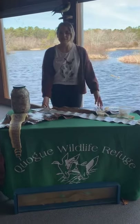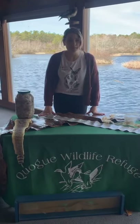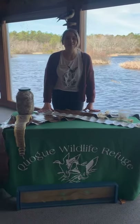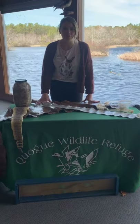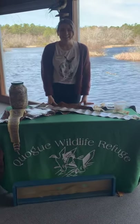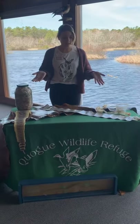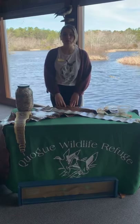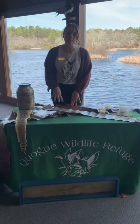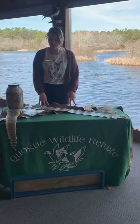Hi everybody! Welcome back to QWR Nature News. My name is Renee, and behind the camera today we have Mike, our director here at the Fon Fon Life Refuge. So everybody at home say hi, Mike! Today we are going to talk about a really amazing topic: snakes. Here at the Refuge we actually have four different captive snakes, and we're going to meet two of those guys today.